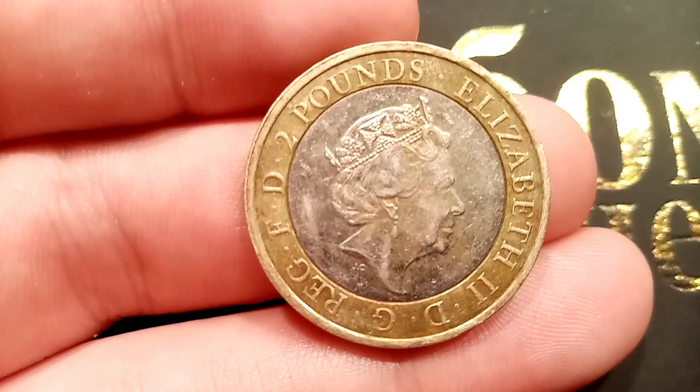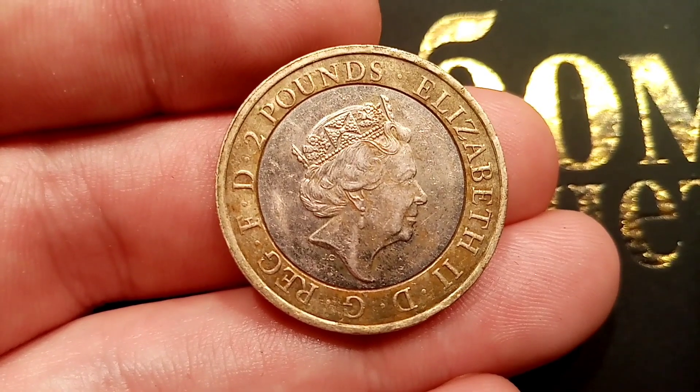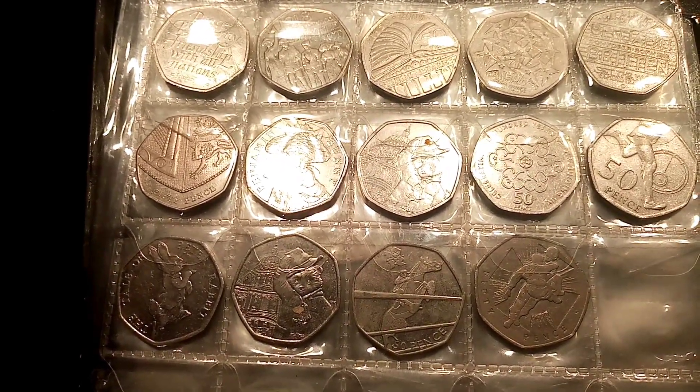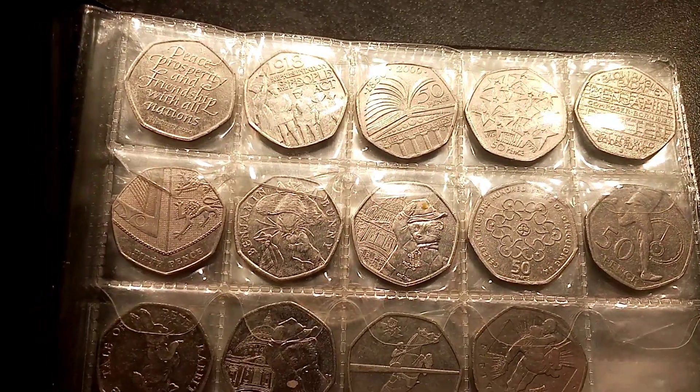Hi guys, Dan's Dollars here. Welcome to episode 16 of Check Your Change. This is the first £2 coin that I've found which has got a different back. All the rest have been 50p so far, and 50p coins are really the one that we are looking for. However, if I do find any 10p or £2, I will get them in the book as well.